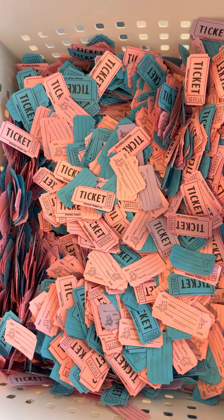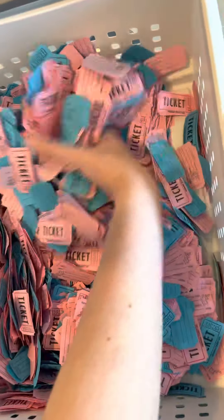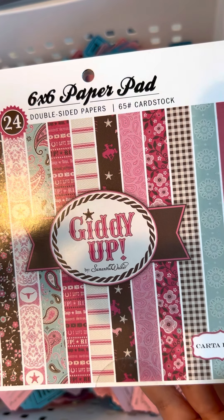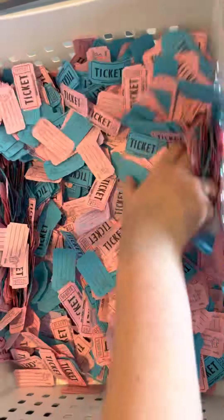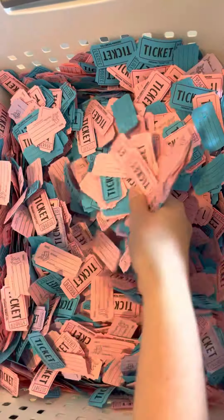Now that the three tickets are drawn for the August release, we're gonna do several small prizes. This is for the Giddy Up paper pad — this will be super cute with the gnome cowboy add-ons if you pick that up. I actually have two of those, so pick two for that.